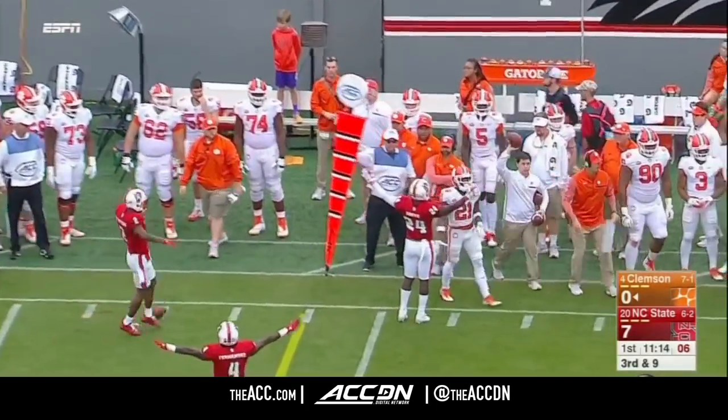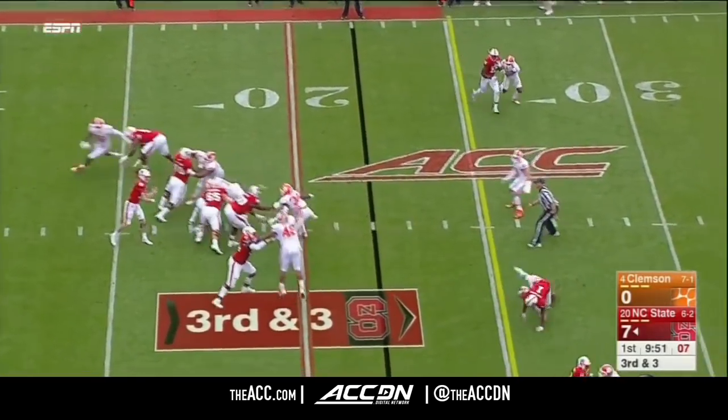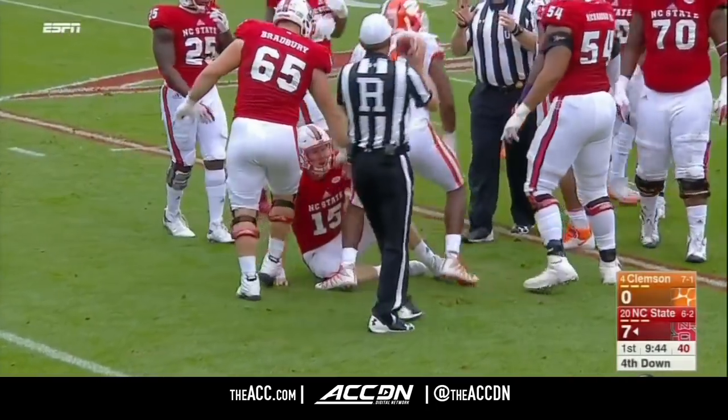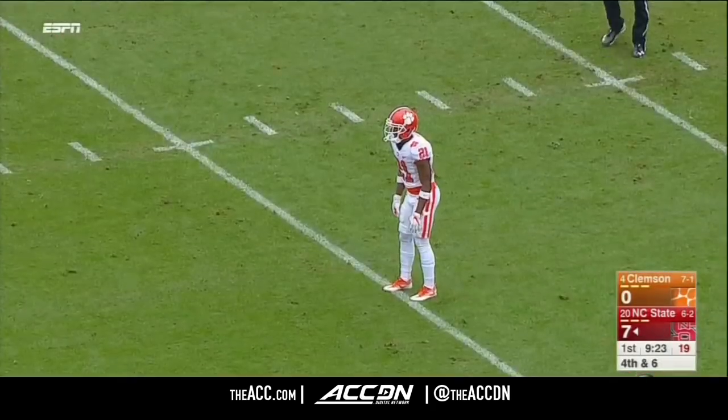Bryant too high for Ray Ray. Third and three — Finley. That ball batted and then he catches it himself, and that will bring up a fourth down. It was big Christian Wilkins deflecting that pass. A.J. Cole into punt.